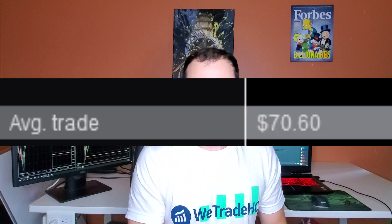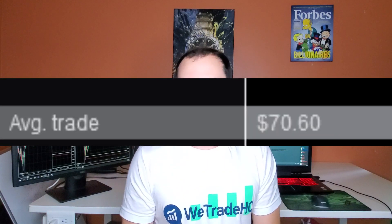What about losing trades? After factoring in losing trades to that calculation, my average profit per day is $70.60. Now you might say that $70 profit per day is not that much — and you're right. There are two factors to this.